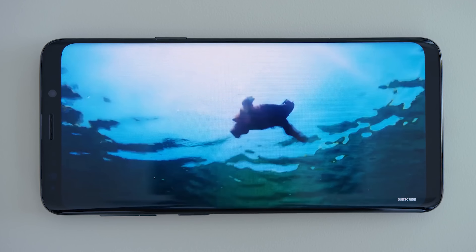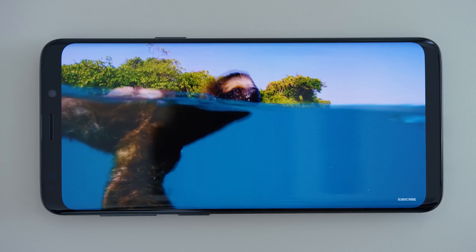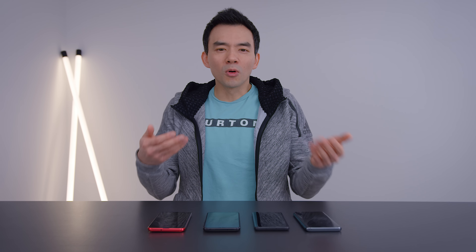Notches and hole-punched phones were basically fixing a problem that never existed for consumers. If anything, notches and punch-out cameras are fixing a problem for manufacturers — the problem of how do we sell people more phones? How do we sell you a replacement device for something you already own that's already really good? How do we convince you to buy something new?